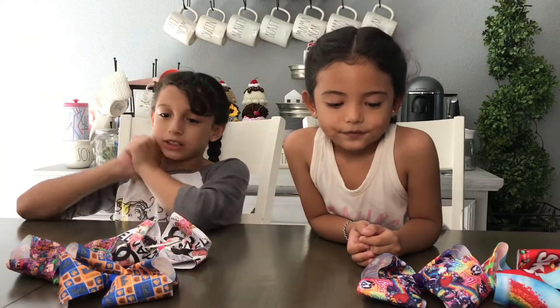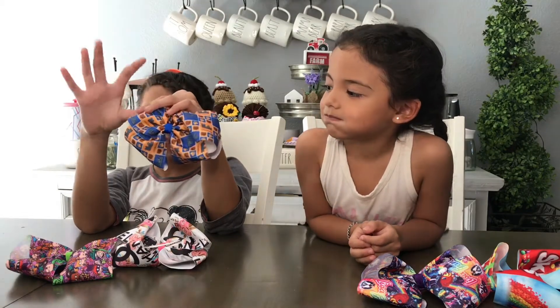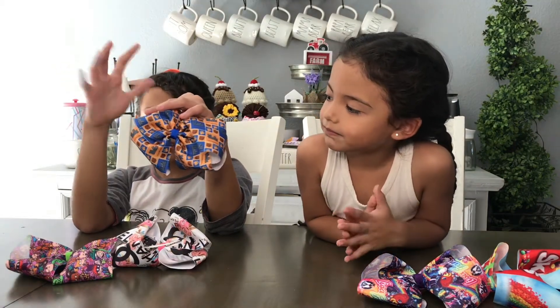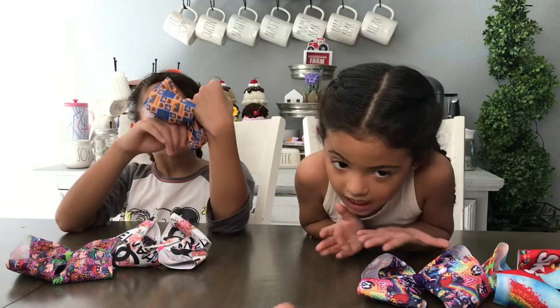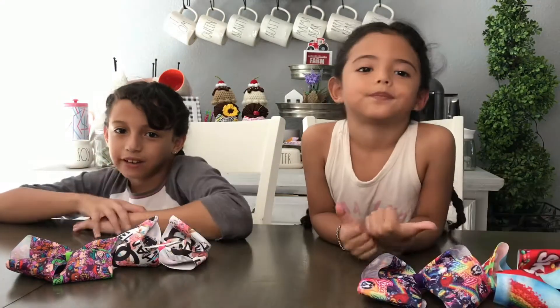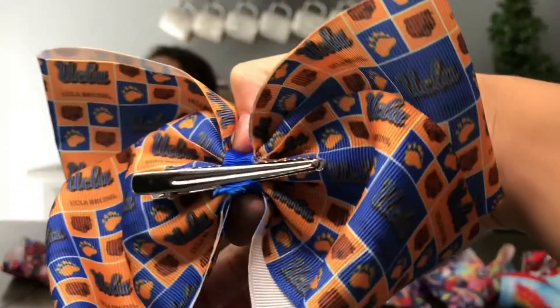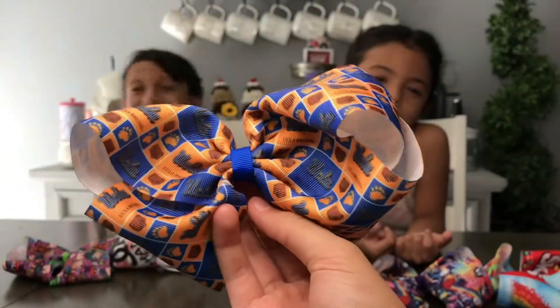My turn. Next I have this UCLA one. It has bear claws — or bear paws — stamped on it, and then it has these little bears with the UCLA sign on it. UCLA is my mom's favorite — I think it's a college. I know it's something she loves, and that's why it's my favorite, because it's her favorite. And I love the colors.